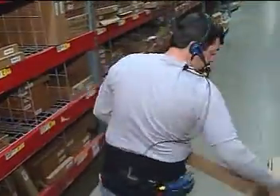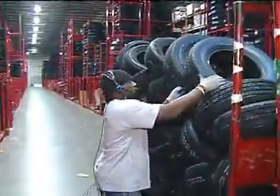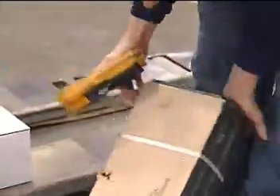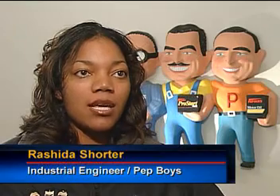The associates are able to be more stable; they don't have to balance having something in their hand. There's also a decrease in damages, because a lot of associates would try to maneuver with the RF unit in their hand while picking up a case, and either the unit or the case would drop. So there's definitely been a decrease in damaged product, units, and equipment.